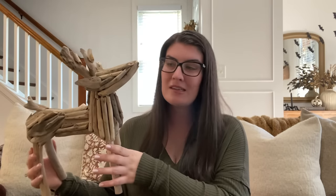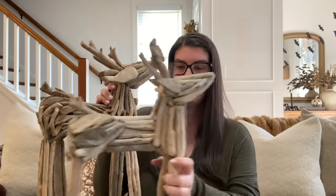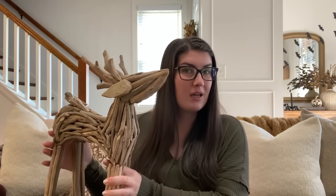Another fun item I picked up this year are these adorable driftwood reindeer. I really love to bring in lots of texture to my spaces — wood, metals, glass, all sorts of different tones. These are such a fun touch without being too crazy. You can easily put these on a front porch or a mantle. I grabbed a small and a medium one. They did also have a large, but I felt it was going to be too big. The smaller one retailed for $14.99 and the larger one retailed for $19.99. I found these at HomeGoods and HomeSense.